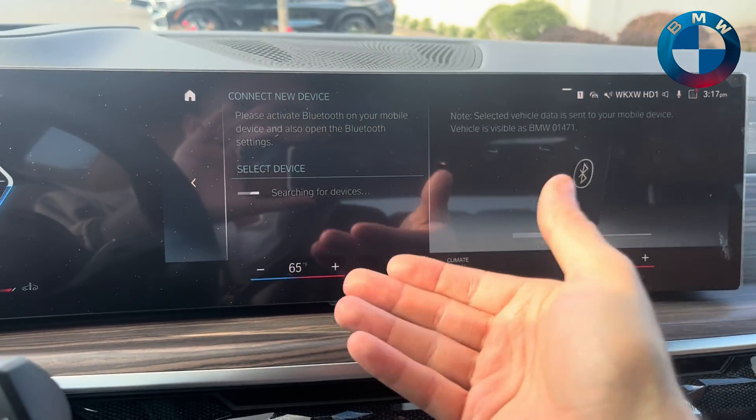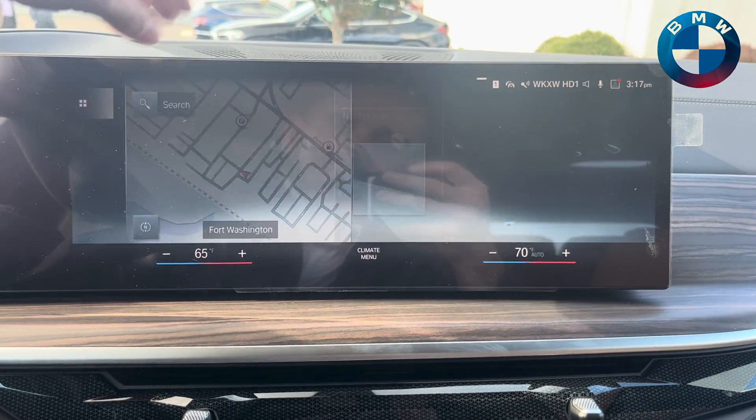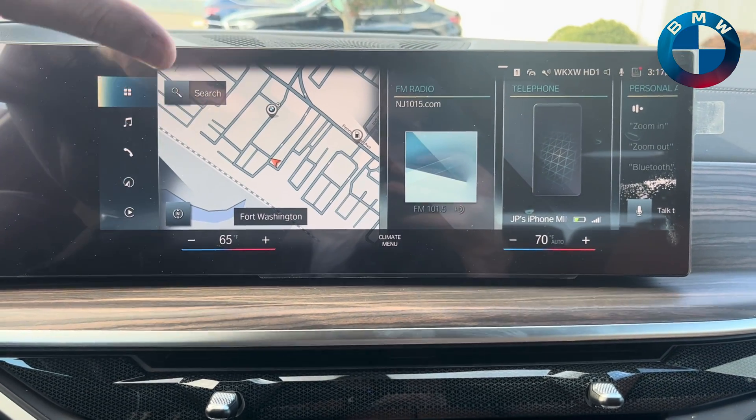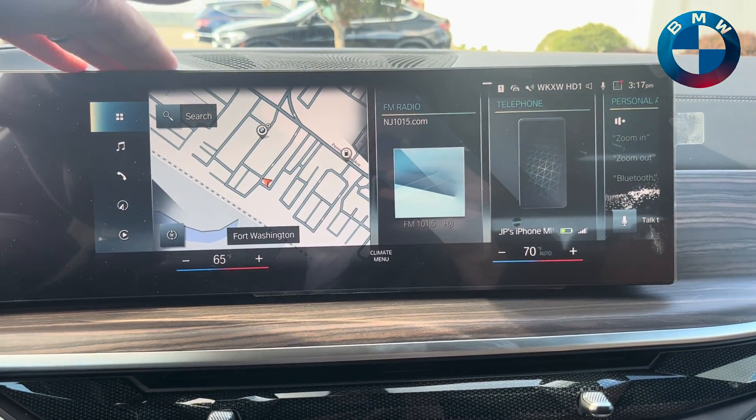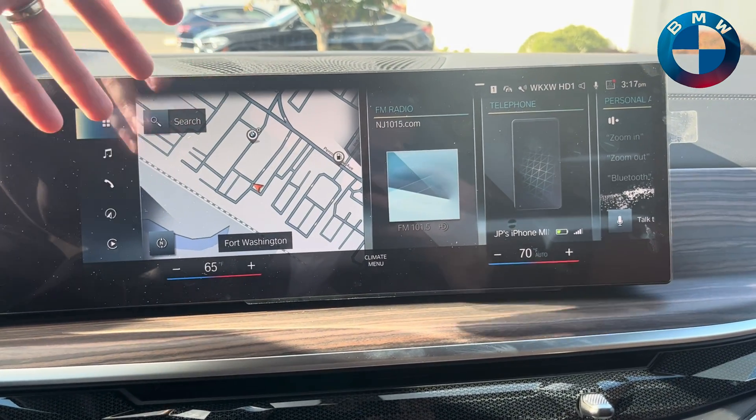That's obviously not here anymore. So where did your internet go? Instead, what's going to happen now is the way you'll find it is when you set up your MyBMW ID on the car, it'll give you an option for your personal 5G eSIM.